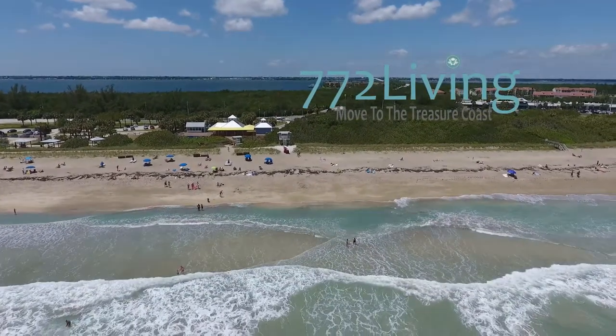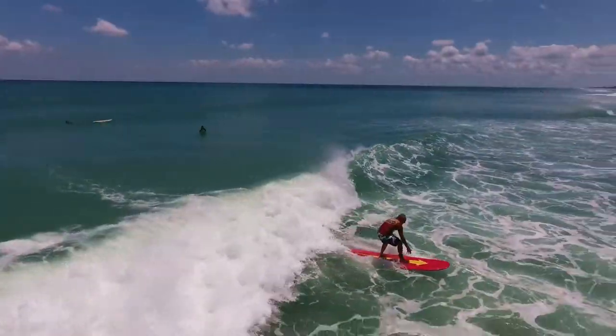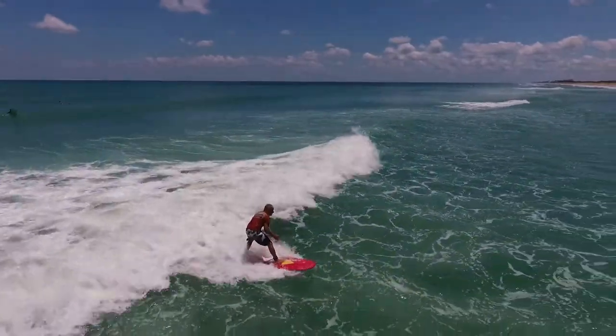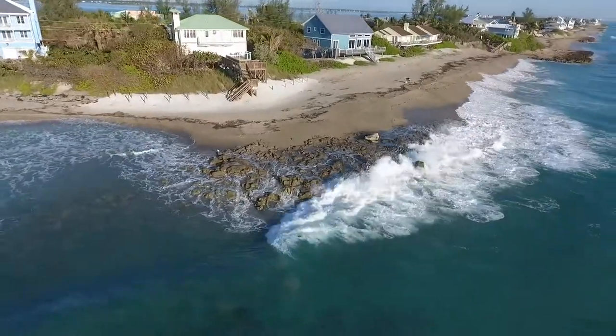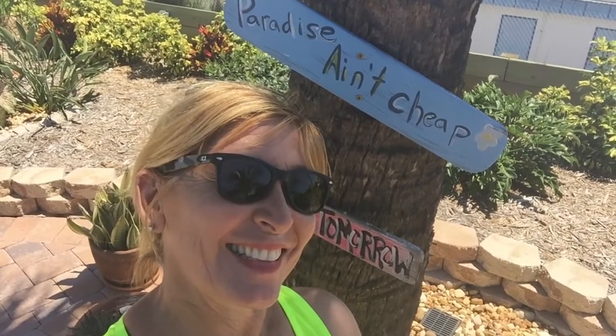Hello sunshine lovers — you know who you are, and so does your dermatologist, soaking up all that sun! I'm Lisa Ammons, your local real estate expert, and I'm getting ready to show off another great Treasure Coast neighborhood.